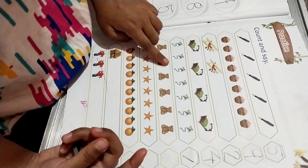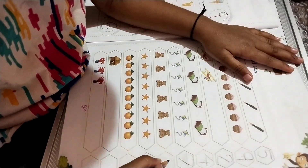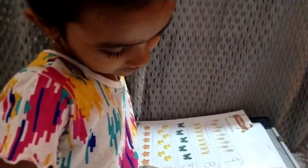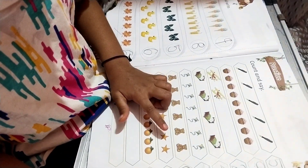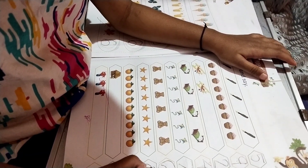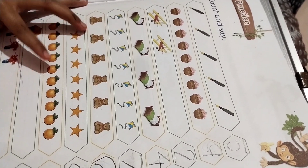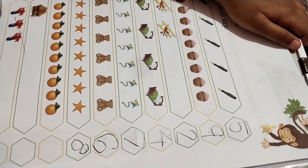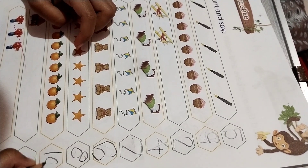One, two, three, four, five, six. Six teddy bears. Seven, eight. Eight stars. Eight oranges. One, two, three, four, five, six, seven, eight, nine, ten. Write down ten. One, zero, ten.